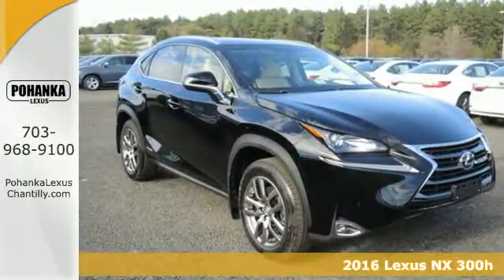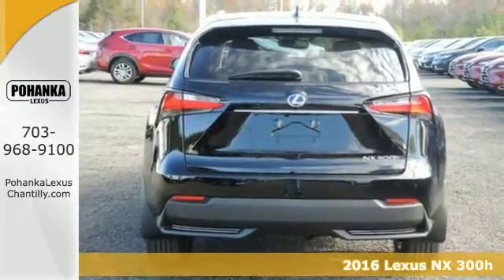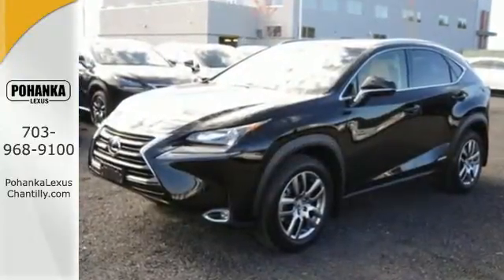Here's a 2016 Lexus NX300H. Nothing compares to this hybrid crossover. An exciting ride with an efficient engine and drive mode select allow you to get the most out of every drive and every drop of fuel.